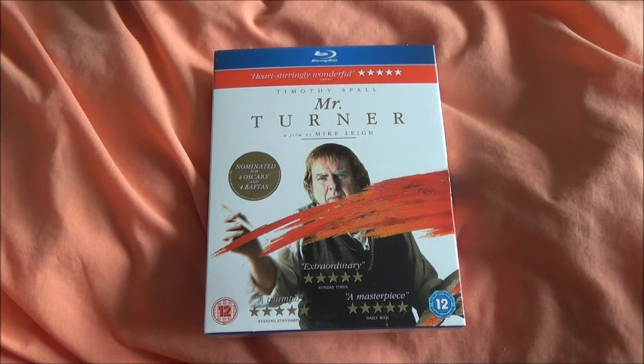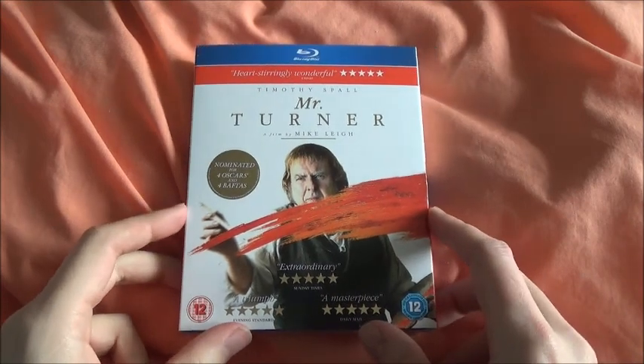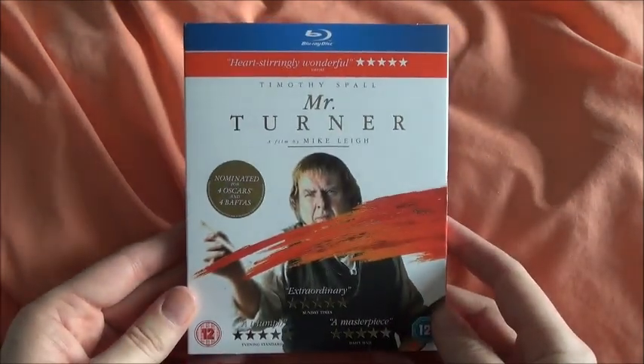Gowdekind23 back with the third and final unboxing of the day. In this video I'm going to be unboxing the UK version of Mr. Turner, which I believe is the first release worldwide. I could be wrong about that but I'm pretty sure I am right.